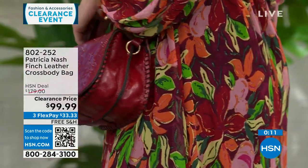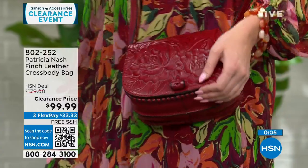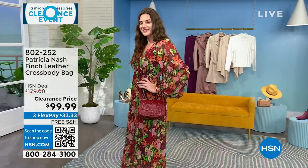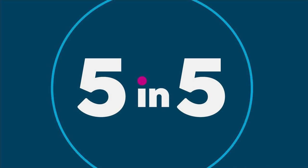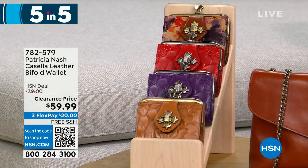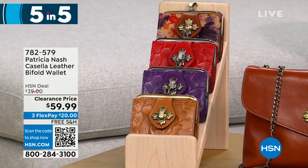We have so many Patricia Nash bags and wallets to get your eyes on. Let's do a five and five — I'm going to run through these a little bit fast. Let's start out with the Casella — that is a leather bifold wallet. We have it in cognac, plum jam, rainforest, and papaya. 425 left at $20 off. It's a very petite, vintage-inspired, like a coin purse bifold.